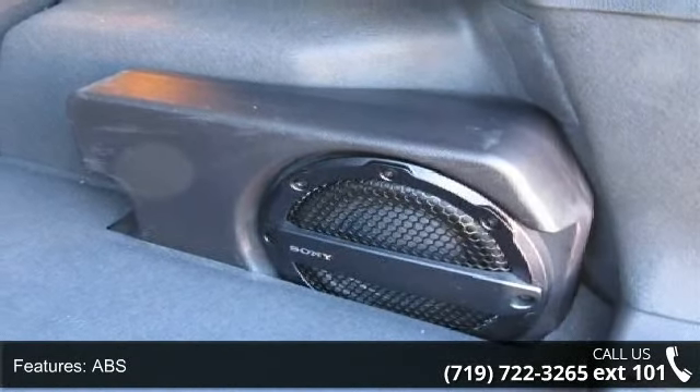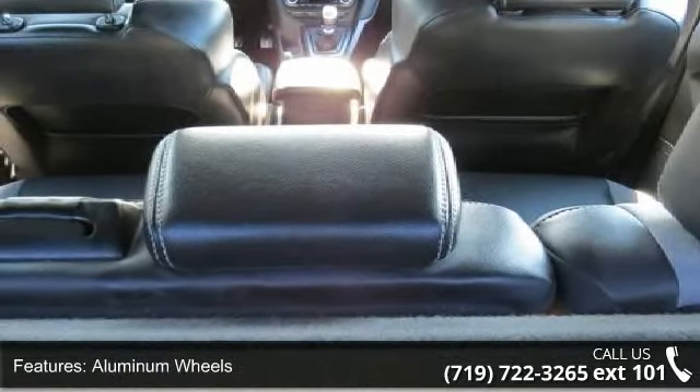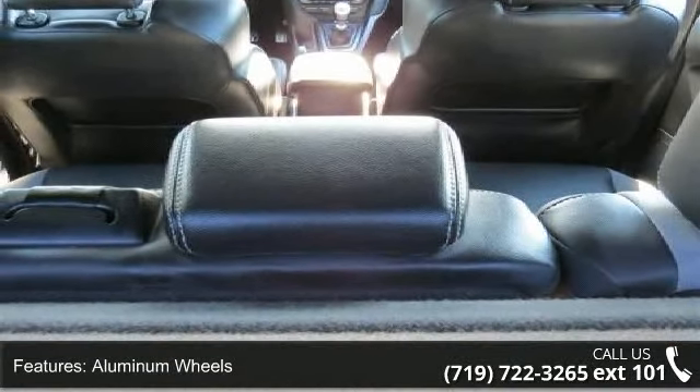Bucket seats and child safety locks. This car won't be available much longer. Call now to schedule a test drive at our dealership.